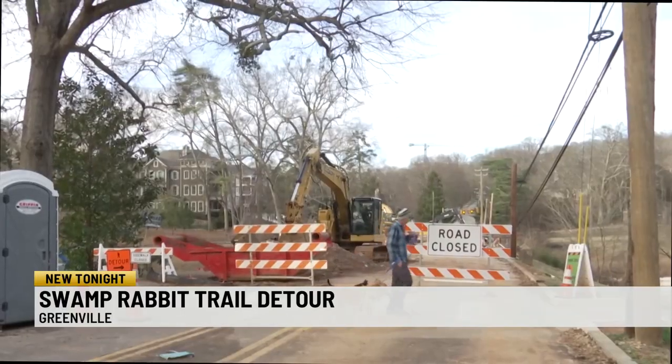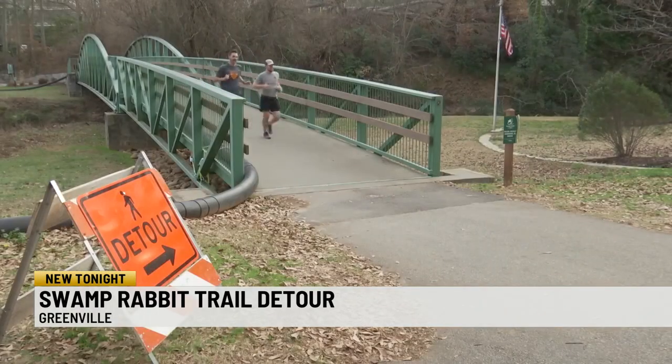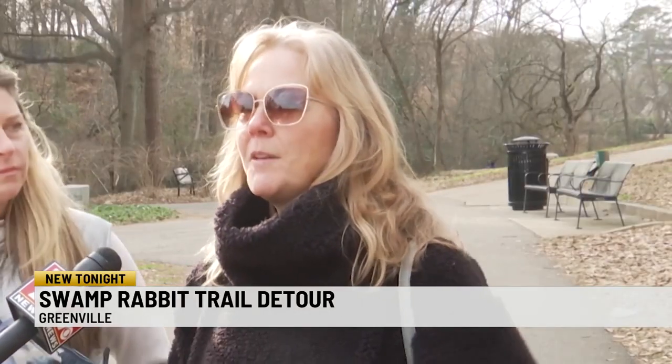I don't mind the detour now. I think it's fine. As long as they're getting the job done and however long it takes, it's fine. Sherry Perrini has lived in Greenville all her life and believes the construction brings positive change. This area has always been very beautiful and I like that they're doing construction. They're strengthening the bridge that probably has needed to be fixed for a while.